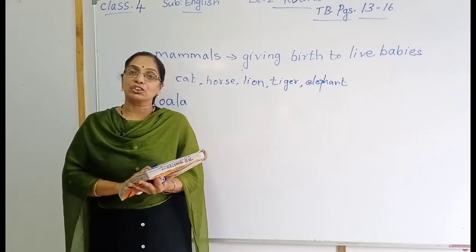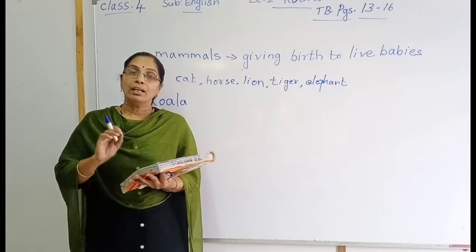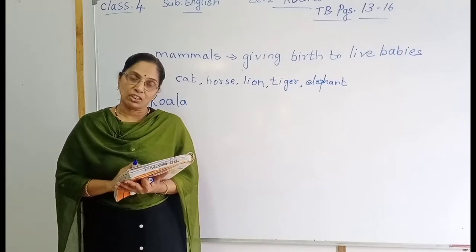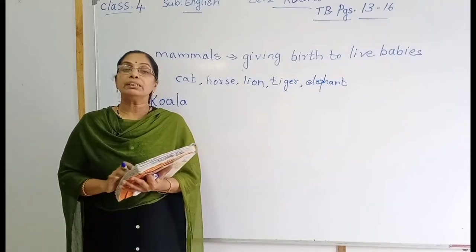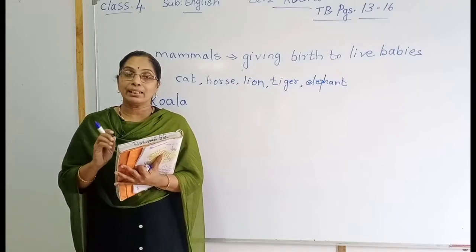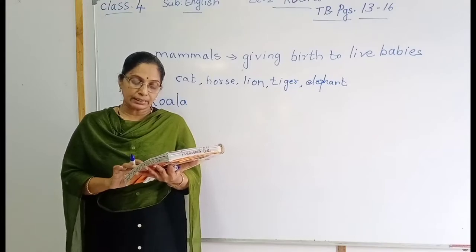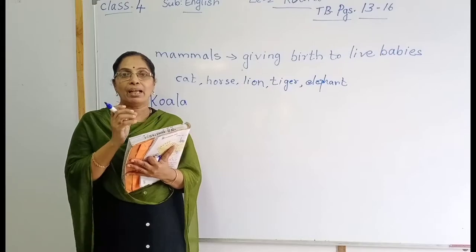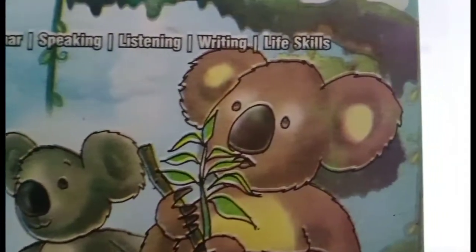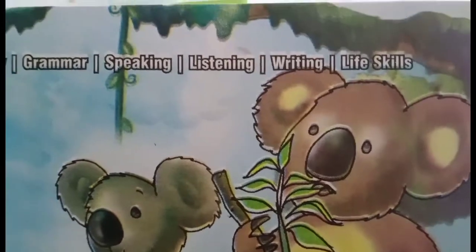It lives in Australia, not in India. This animal lives in Australia, another country. It looks like a live teddy bear. It has a large black nose — see the nose of that koala animal, very big.